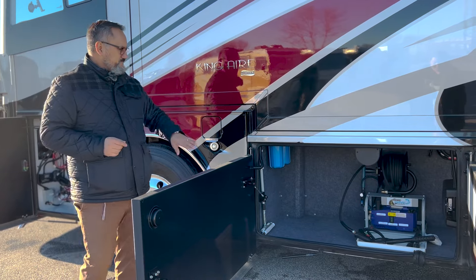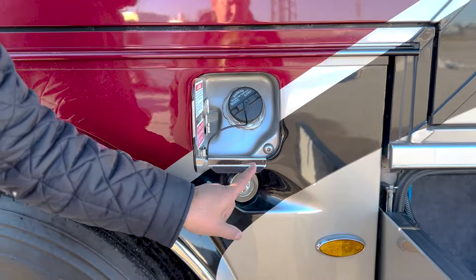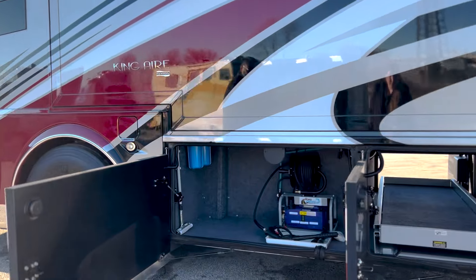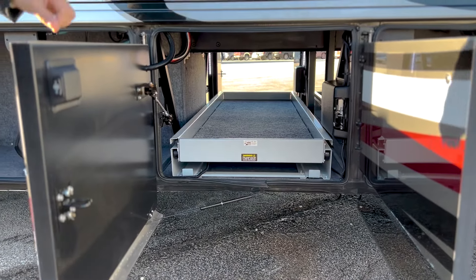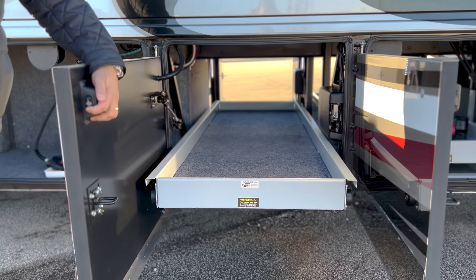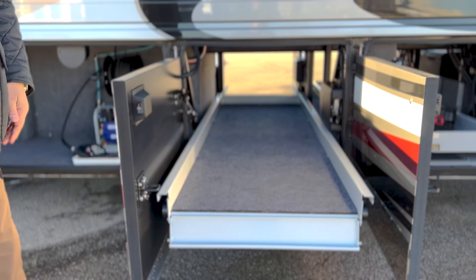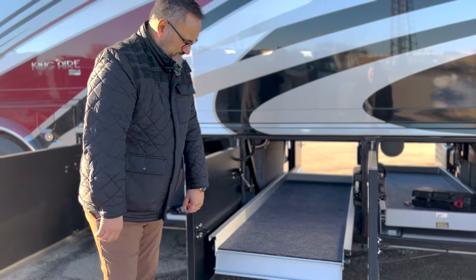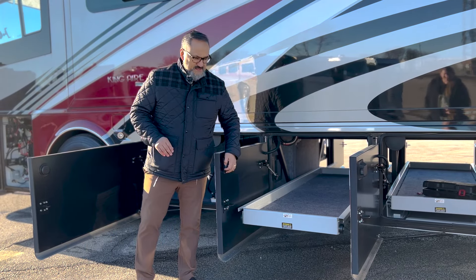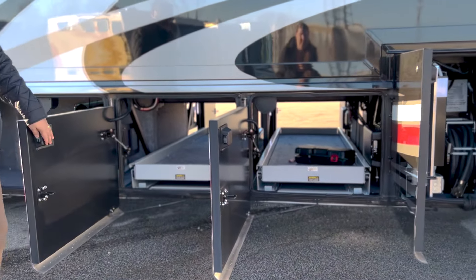This coach has dual fuel fill on either side, and the King Air has a 200-gallon fuel capacity. You'll notice the drip guard here so when you pull the nozzle out the fuel isn't getting on your paint. Coming to the next bay, there's a power slide tray with the switch conveniently located right on the door. The tray actually comes off if you've got something extra heavy to load up and then slide in — each of these trays has a thousand-pound capacity.